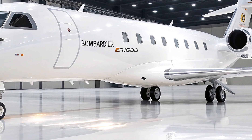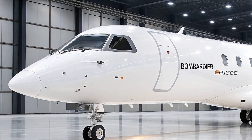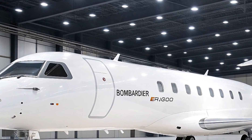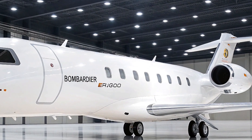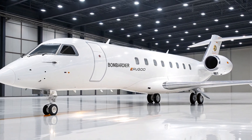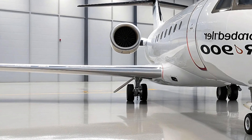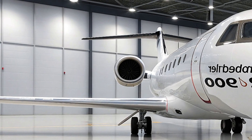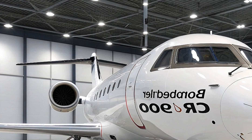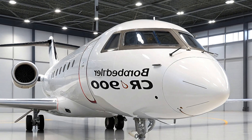The 2026 Bombardier CRJ900 also comes with enhanced connectivity options. Whether you're working or streaming your favorite content, passengers can enjoy faster WiFi and more power outlets throughout the cabin. Staying connected during flights has become almost as important as the flight itself, and Bombardier has made sure the CRJ900 meets these demands with an upgraded entertainment system. One of the biggest benefits of this aircraft is the access it provides to underserved markets — with its range, efficiency, and ability to operate out of smaller airports, the CRJ900 opens up new routes and possibilities for airlines looking to expand their regional network.